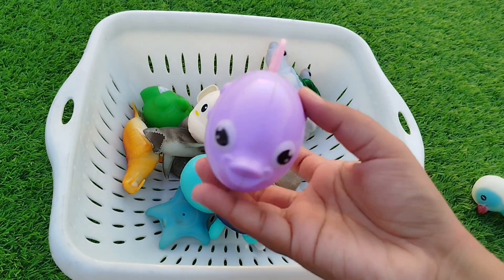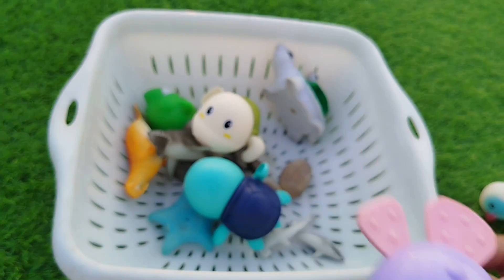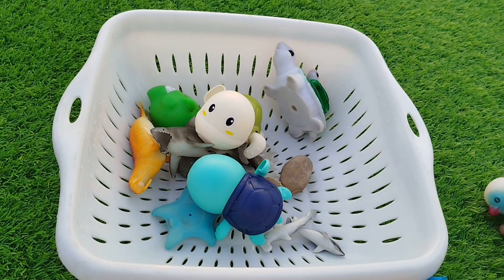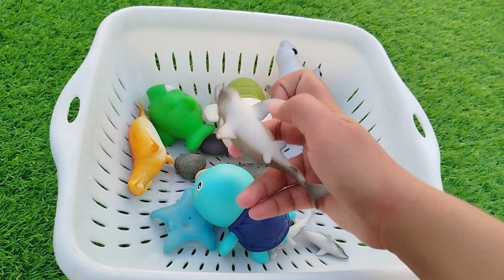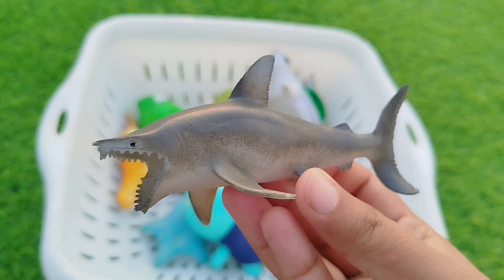The next one is a purple fish. This is a purple fish. The next sea animal is a shark. This is a shark.